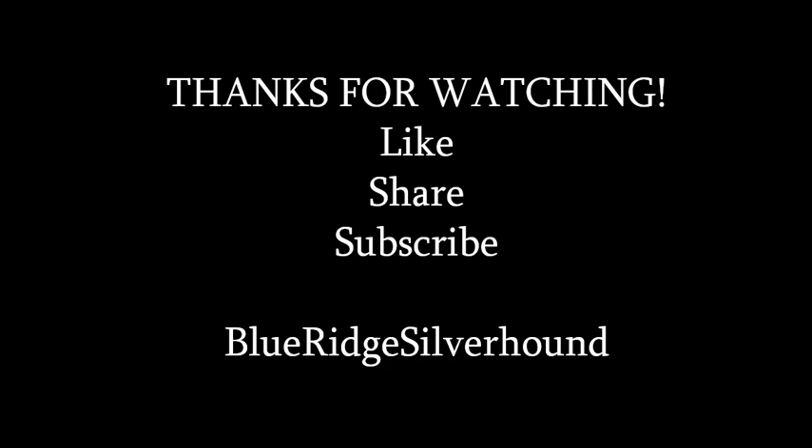That's going to do it for this one, ladies and gentlemen. Hopefully the show gives you a little inspiration to do a little more hunting for yourself, finding gems to add to your collection or supplement your income. I'm your host Sean with Blue Ridge Silver Hound. Thank you for tuning in to this edition of the PCMR — don't forget to like, share, and subscribe. Happy hunting, and I'll see you on the next coin video.